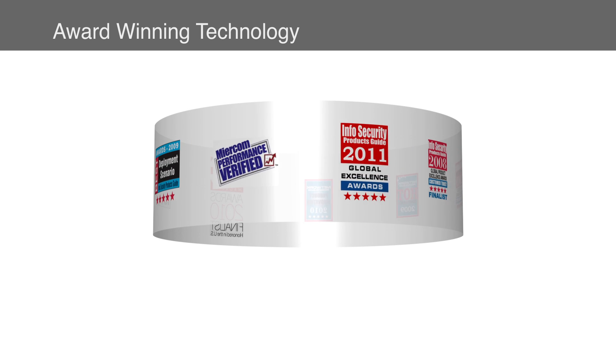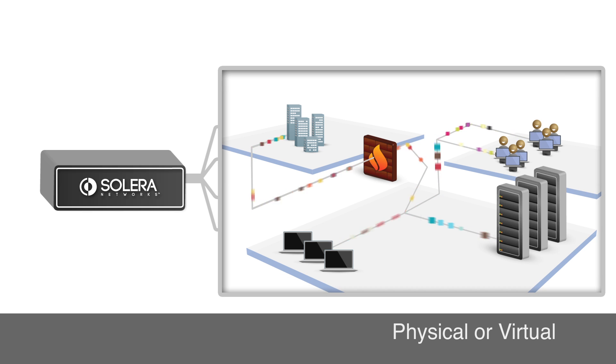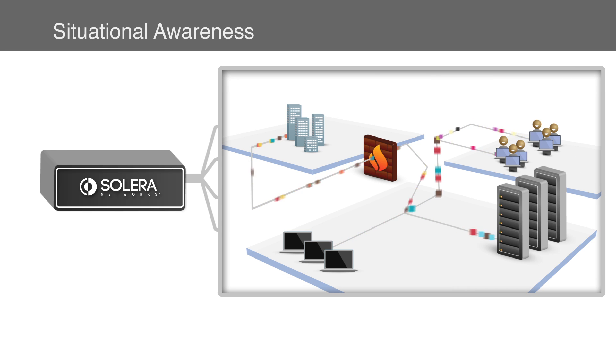With the award-winning Solera OS, you have a complete and vivid record of everything that crosses your network. Whether it's traffic on the physical network or within a virtual environment, you gain true situational awareness of all events on your network.